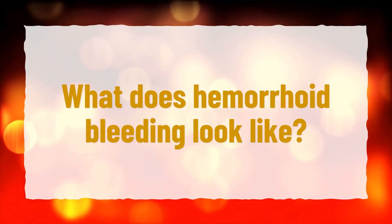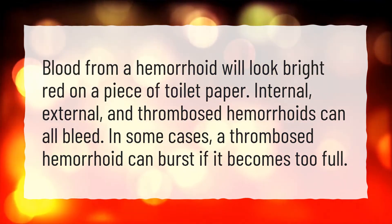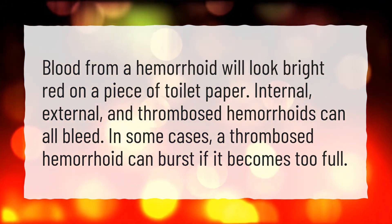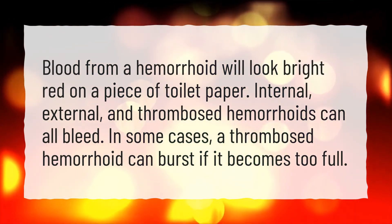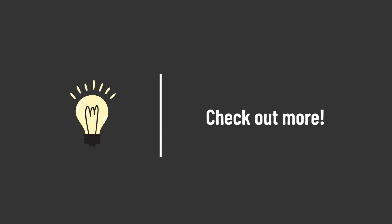What does hemorrhoid bleeding look like? Blood from a hemorrhoid will look bright red on a piece of toilet paper. Internal, external, and thrombosed hemorrhoids can all bleed. In some cases, a thrombosed hemorrhoid can burst if it becomes too full.